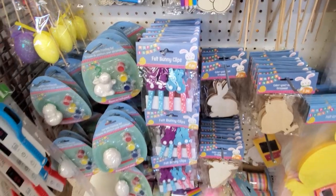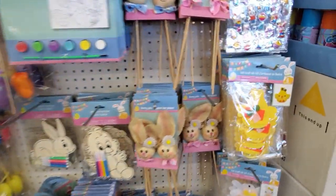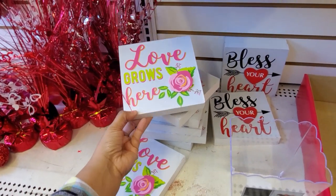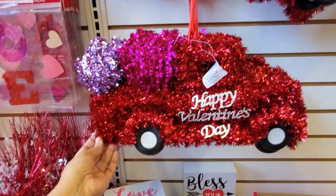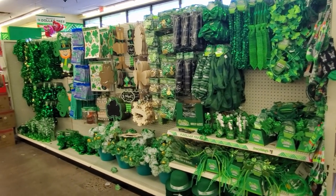And the felt. I don't think I've seen this one. 'Love Grows Here.' 'Bless Your Heart.' And of course, Happy Valentine's Day — just around the corner. St. Patrick's Day. Wow.